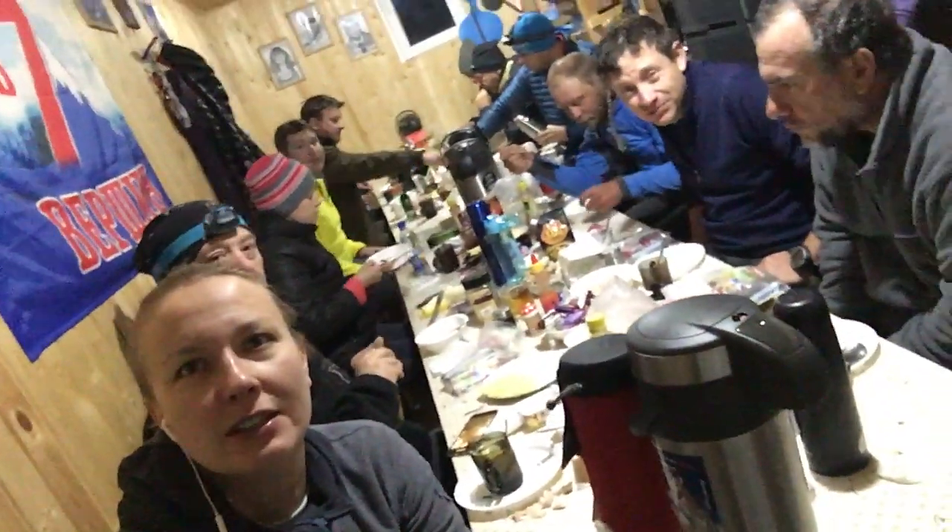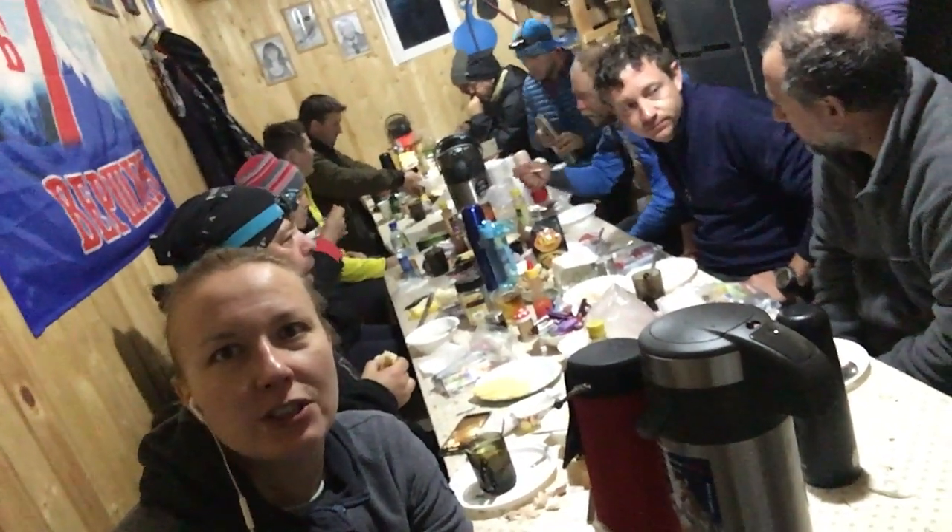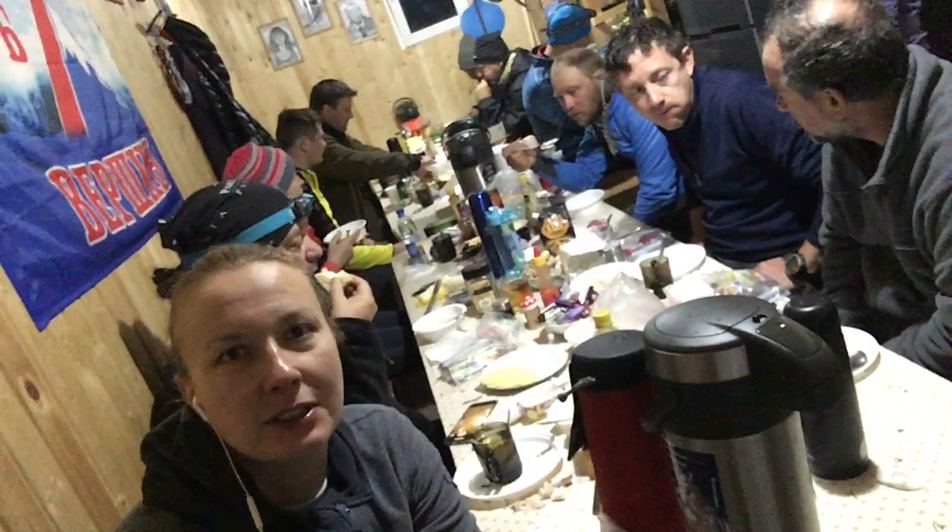Here we are in the kitchen having some breakfast on our summit night. It's one o'clock in the morning and the entire team is here having some porridge and eggs before we get going in about one hour to summit Elbrus. I need to go pack my last things like my thick down jacket, then put my crampons on and harness — everything's going on.